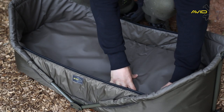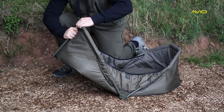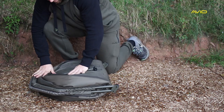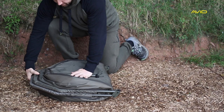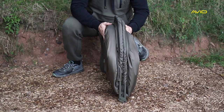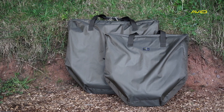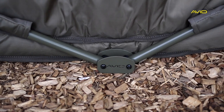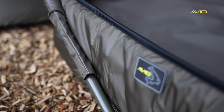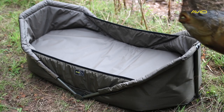The unique folding design means that the super thick inner mattress does not have to be removed when packing the Captive Carp Cot away.